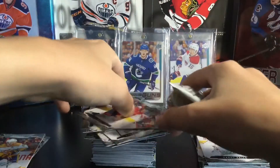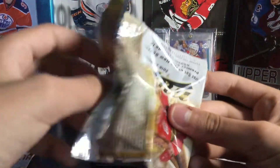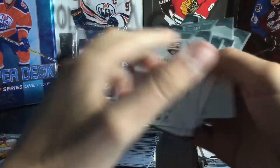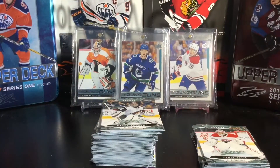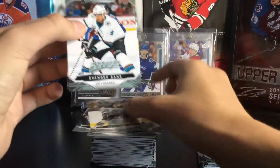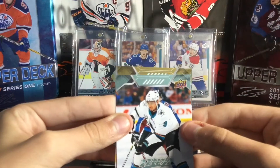Darcy Kuemper, Jordan Schwartz, Joe Pavelski, Braden Point, and Jonathan Quick — all base packs. Now the gold script. I'm pretty sure these are numbered — I'm gonna check the one on the side of the box. It doesn't look like it's numbered this year, which would suck. Ryan Johansen, Evander Kane, Anze Kopitar, David Pastrnak — I'm gonna go face down so we'll see who it is.